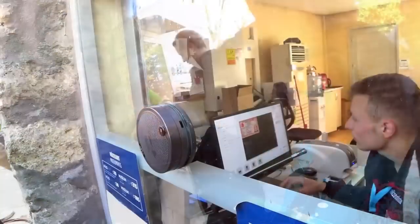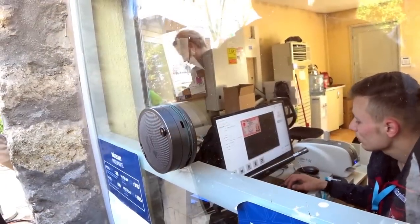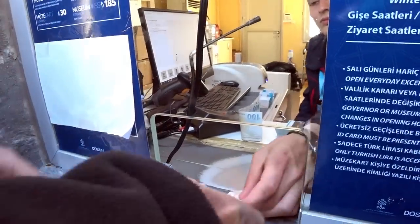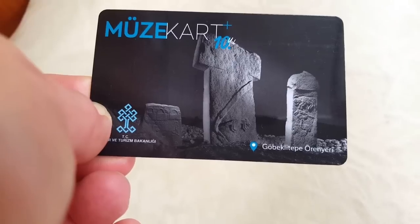That was a really simple process — we gave the guy our money and our ID cards, he typed in our information, and we got our museum cards, which gave us access for a year to all the state-owned museums and historic sites.